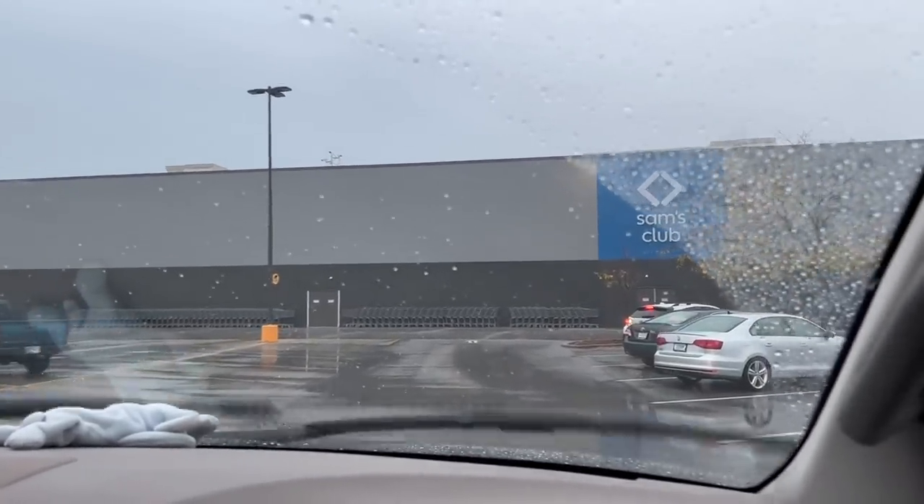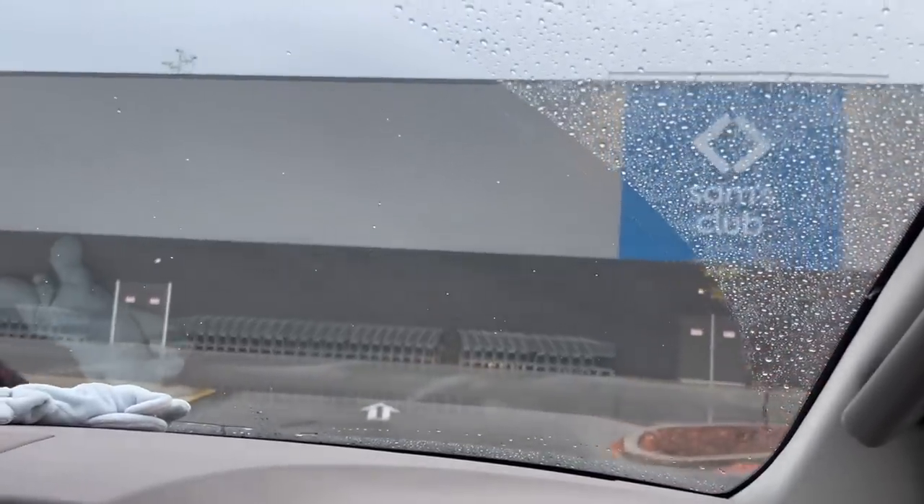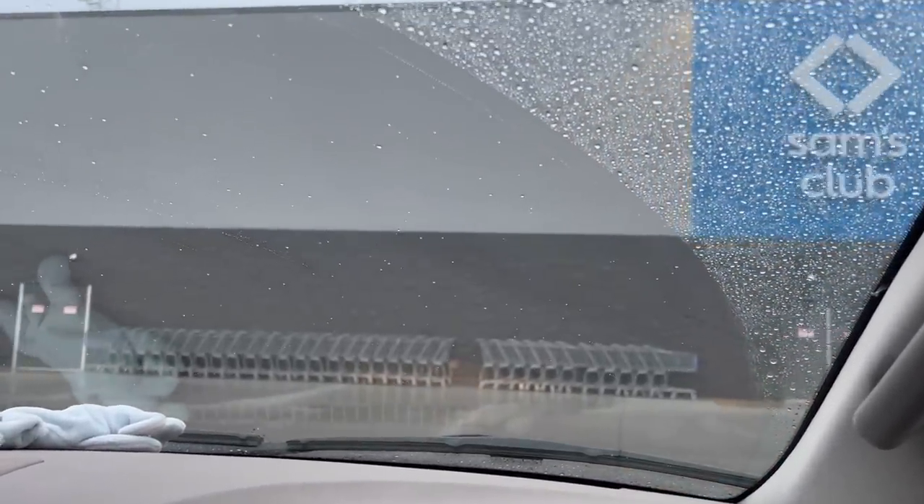I'm not sure what we're going to be looking for because I don't know what's on sale since we never got the booklet, but we'll let you know here in a second. So let's get parked and we'll head on into Sam's Club.